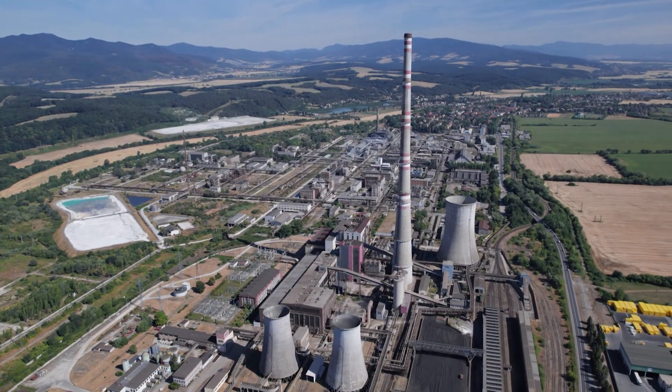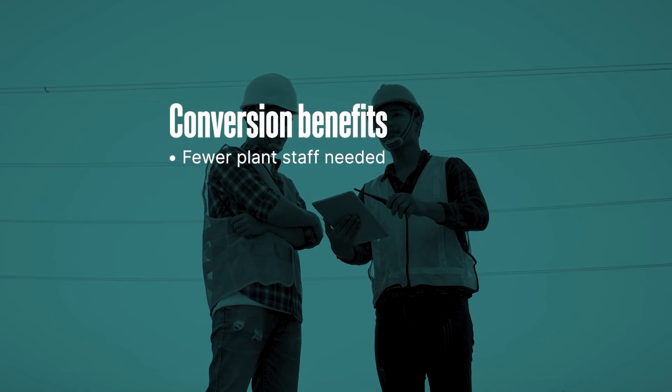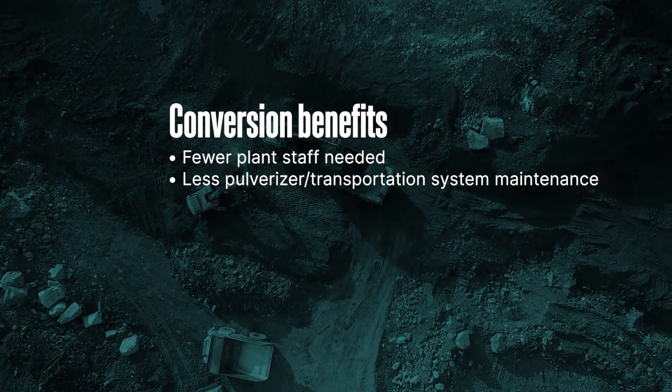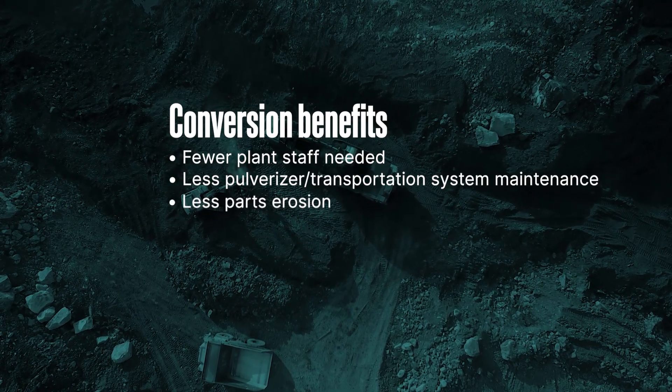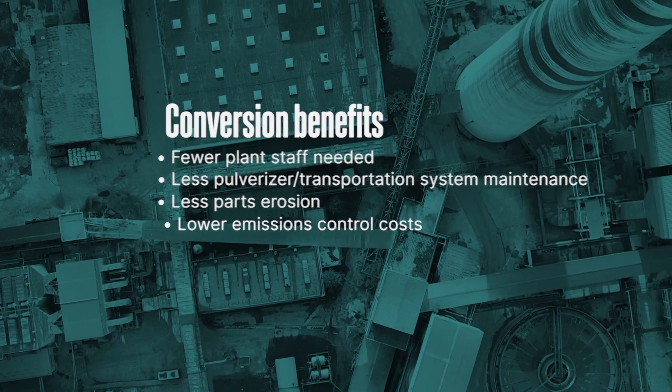Another major benefit is lower operating and maintenance costs. You're able to have less staff on site. There is less or no need for pulverizer and coal transportation system maintenance. There is less erosion on pressure parts in the boiler and reduced cost of emissions controls maintenance.